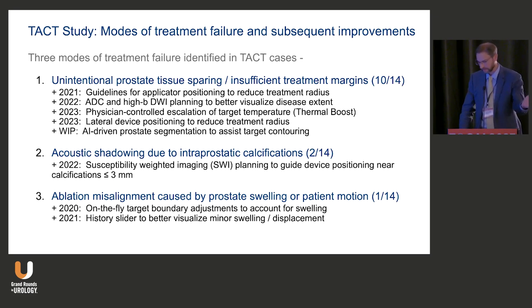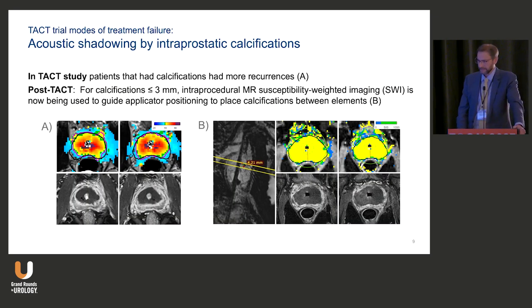There's a picture showing the concept of moving the beams around a calcification. The technology is improving overall: treatment times are getting shorter and we're better able to boost and get around calcifications.